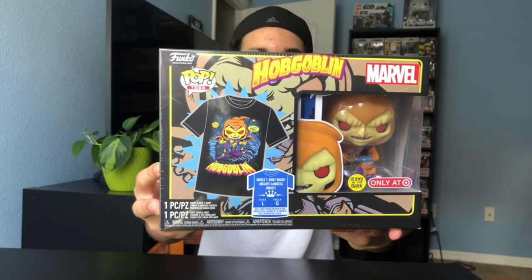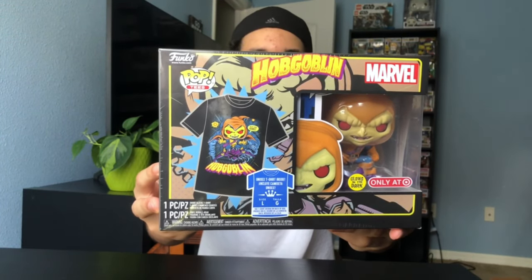Today's Funko Pop is Marvel's Hobgoblin. You can only get this Funko Pop at Target. It glows in the dark and it comes with a limited edition t-shirt. So let's open it up.